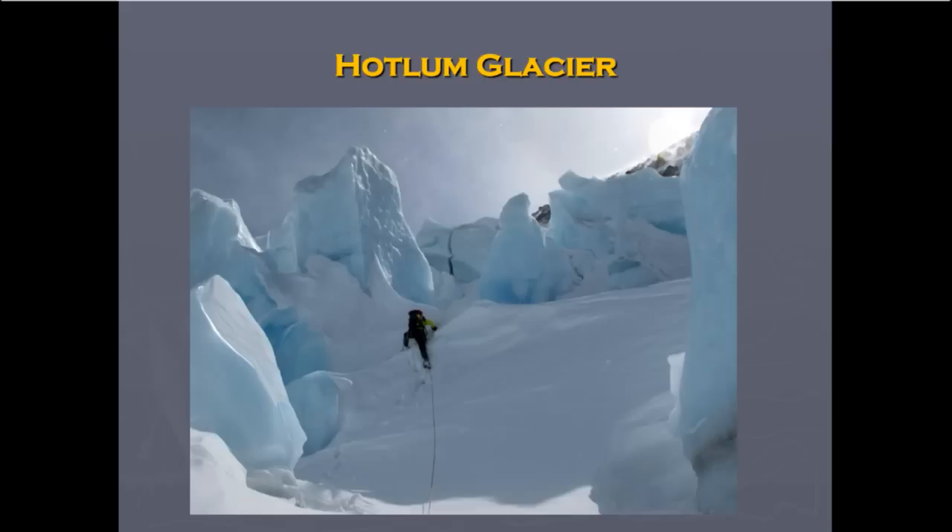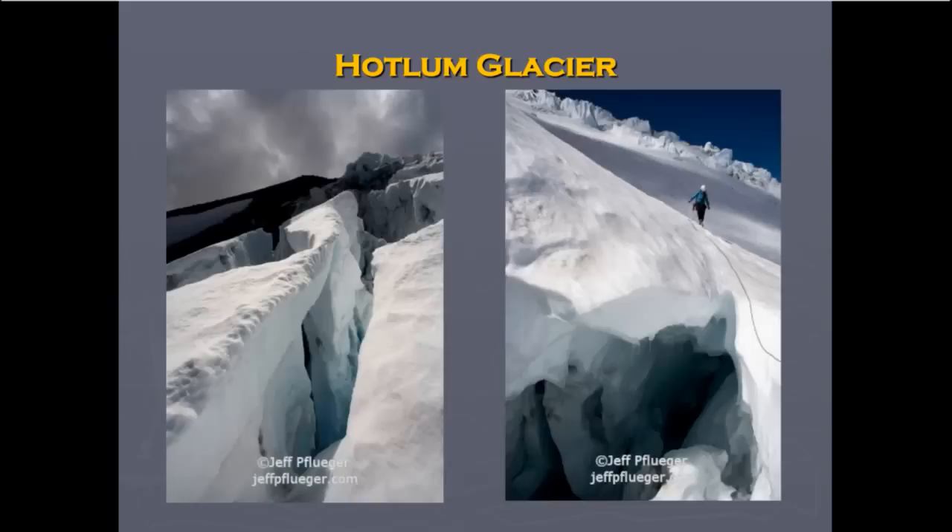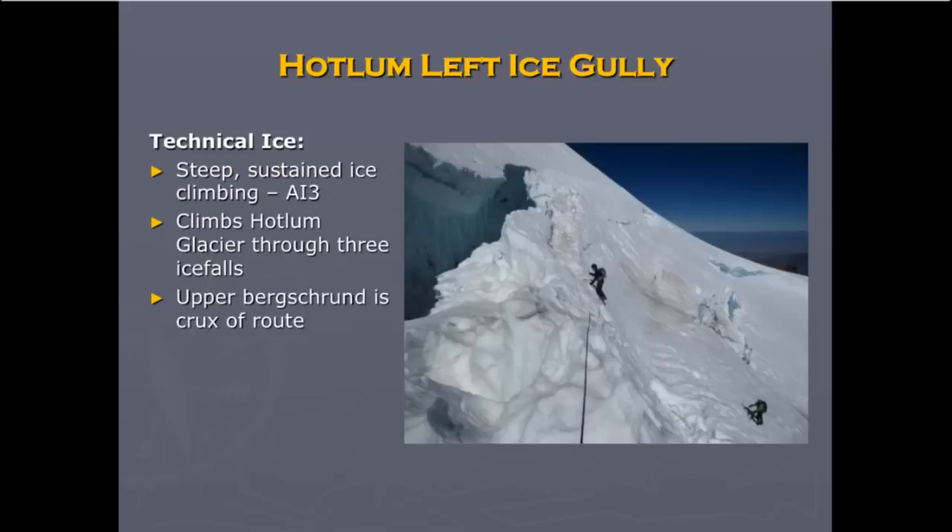The Hotlum Glacier is a really cool place with quite a few different active serac areas — it's fun to go there and look into the crevasses. The only place I've seen crevasses to such an extent would be on the glaciers on Mount Rainier; Hood would be another place, Adams has got a few too, and Baker also. But boy, it's fun stuff.